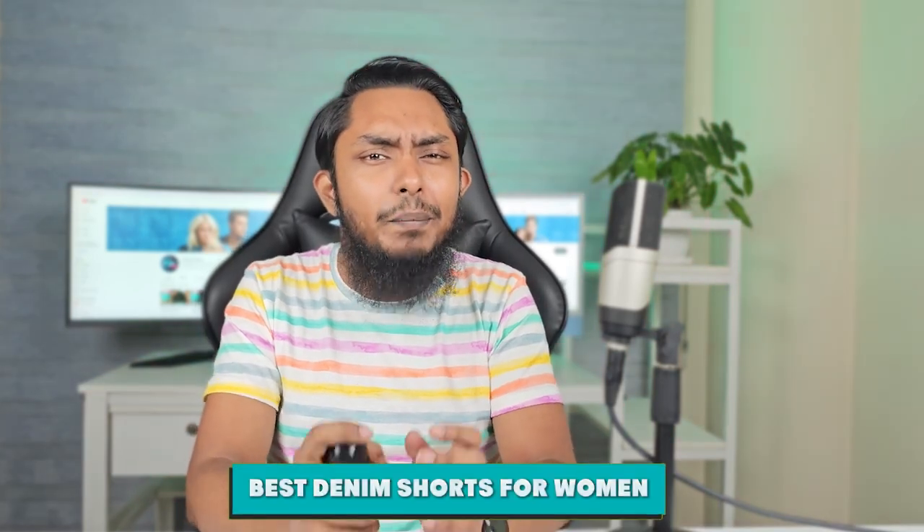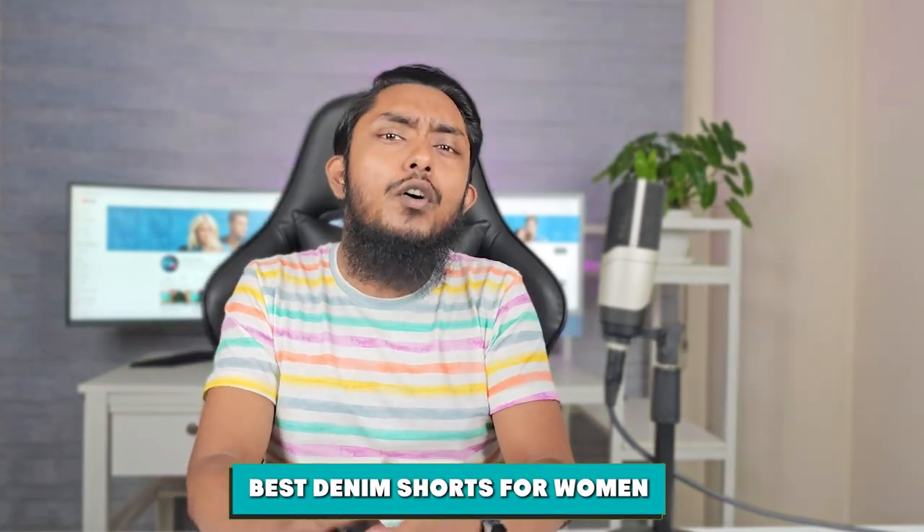Once you have worn shorts, you can now simply go back to wearing long pants. Especially if you have skimmed through several stores to grab some pairs of the best denim shorts for a woman, you know how comfortable and stylish they are. Moreover, denim shorts or jorts are the best outfit for overall warm days.